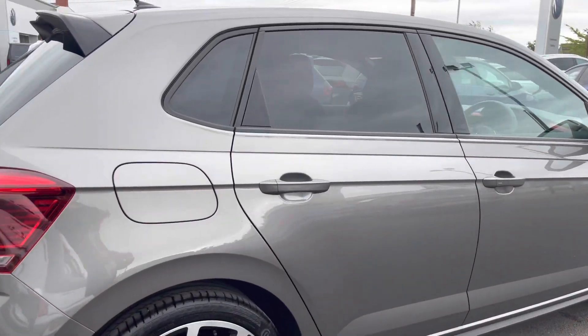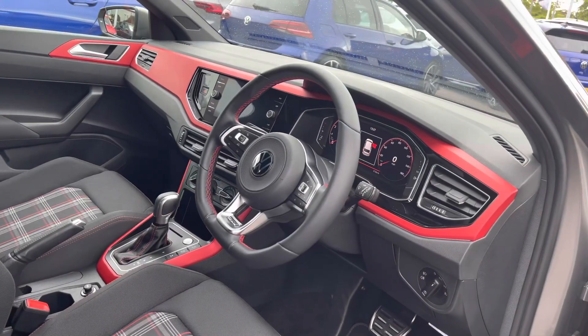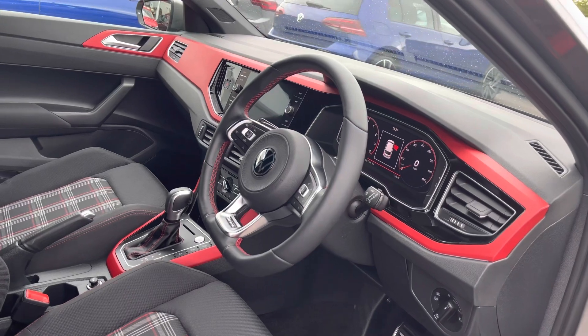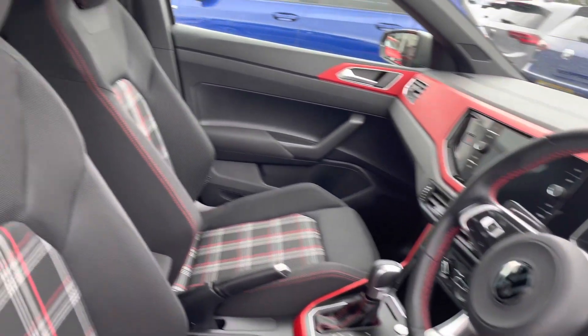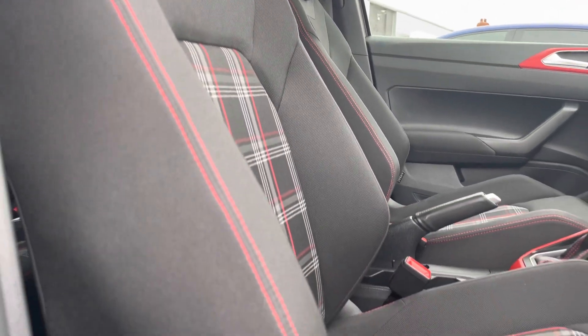Another great feature on this car includes your keyless entry, which is really handy when you have your hands full. Inside the front interior, we've got your velvet red dashboard pads and decorative inserts, which is an additional feature, along with your multi-function steering wheel. We also have your front heated seats, which is another additional option to keep you and your front passenger nice and cozy in the cold.